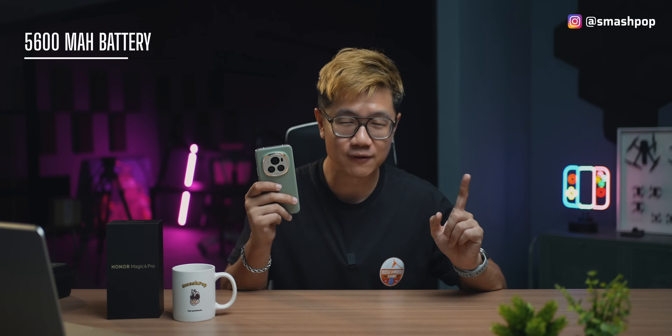At the back, although you cannot see it, there's also the battery. This phone has a magic battery of 5,600 mAh — very big, and it's the largest battery among all flagship phones in the market right now.